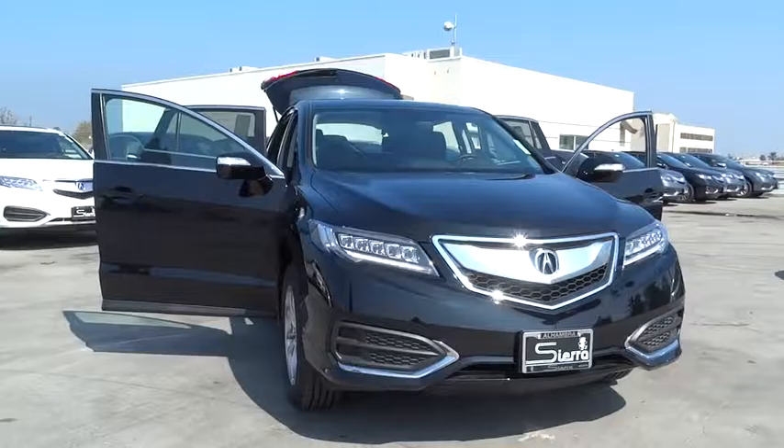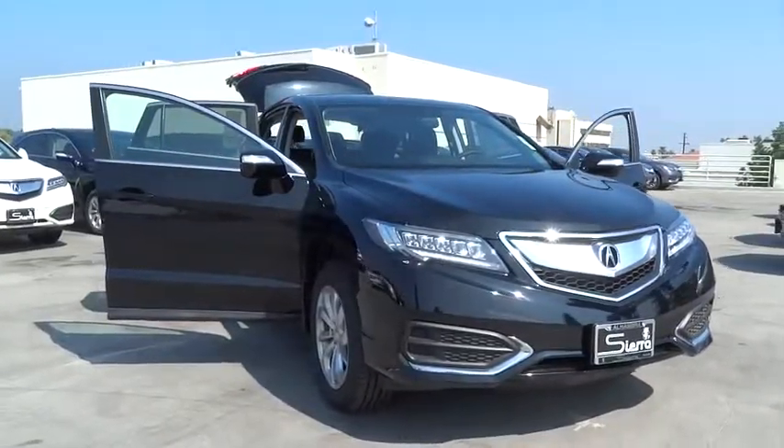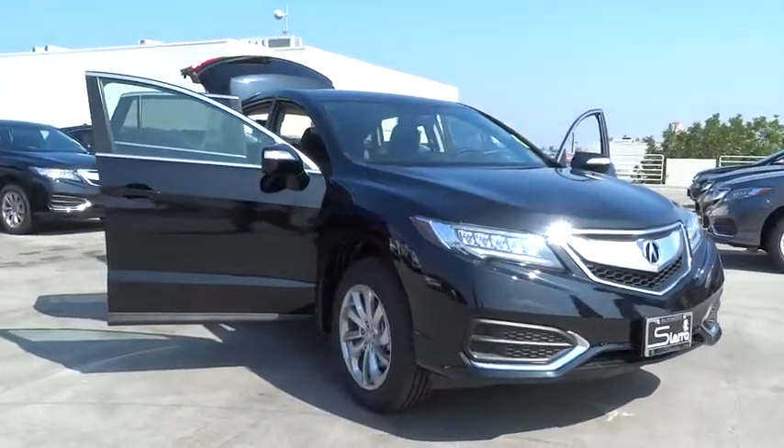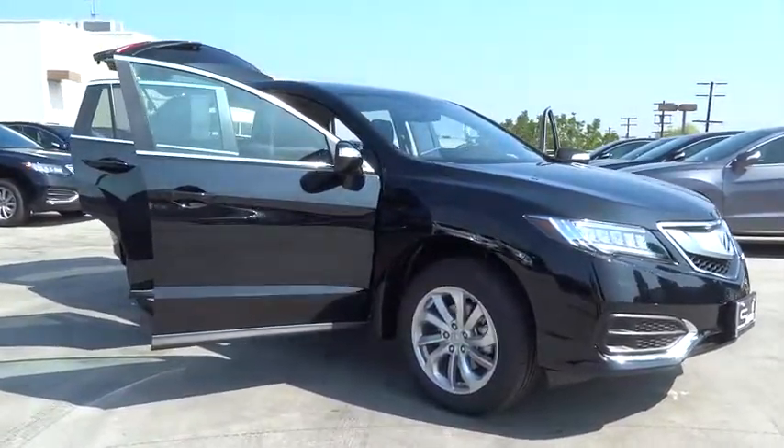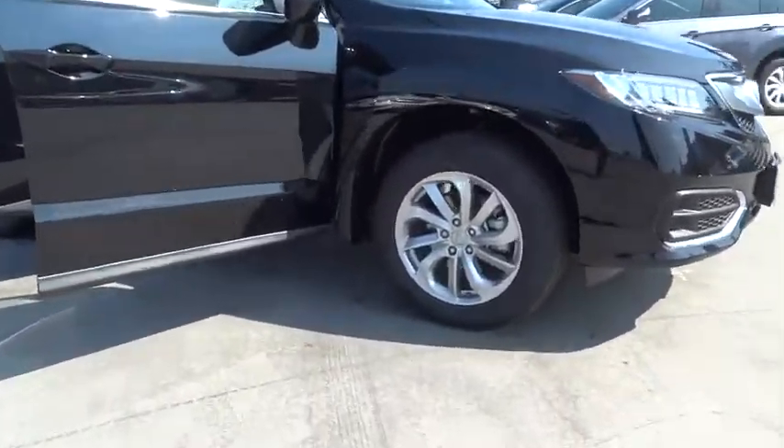Traction control, stability control, navigation system, power liftgate, keyless entry, steering wheel audio controls, power passenger seat, anti-lock braking system, backup camera, Bluetooth.